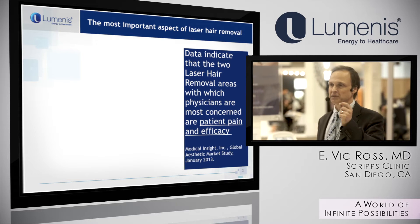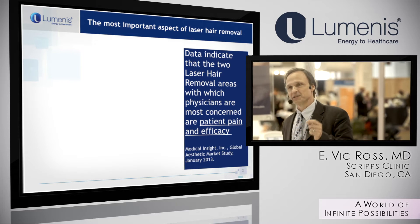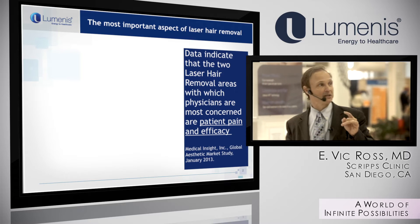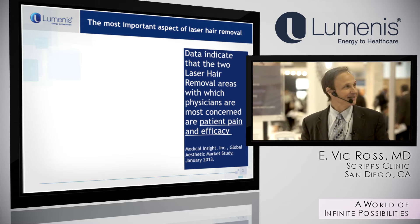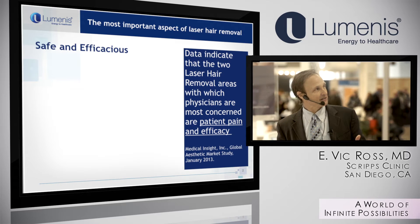People want speed and comfort. Speed, comfort, and efficacy are the most important factors. If it's fast and comfortable but doesn't work, obviously that's not good either. So you want something that is safe and efficacious, and you want comfort before, during, and after the treatment.